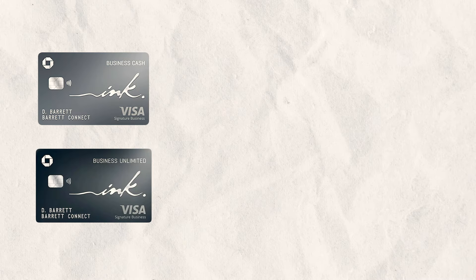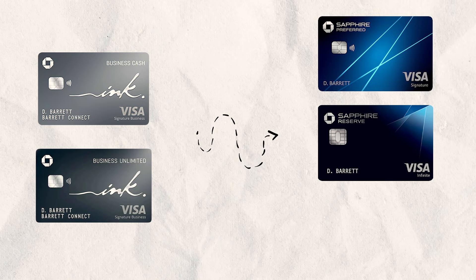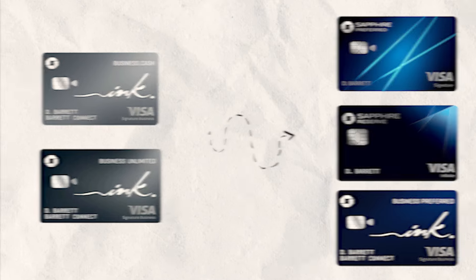They have 75,000 points for the no-annual-fee options and 90,000 points for the Ink Business Preferred, which has a $95 annual fee. The Chase Ink Business Cash and the Unlimited are advertised as cash back cards, however if you have the Chase Sapphire Preferred, the Chase Sapphire Reserve, or the Chase Ink Preferred, you can move that cash back over to those cards and use it as Ultimate Rewards to access transfer partners for free travel, such as using Hyatt for free hotel stays.